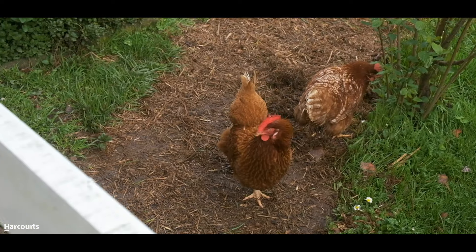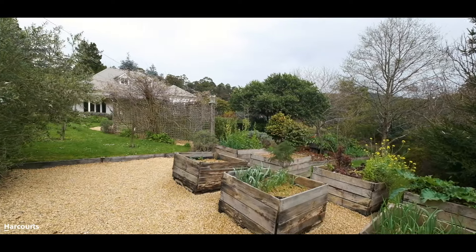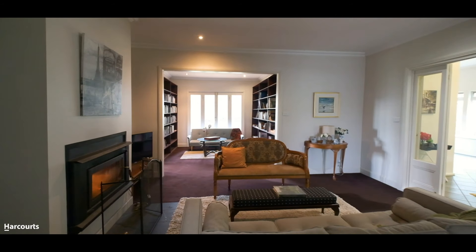I'd love to see you at an upcoming opening inspection, or if you'd like to arrange a private inspection or walk-through virtual inspection, please contact us from the website below and we'll get in touch. We'll see you soon at 201 Camandy River Road.